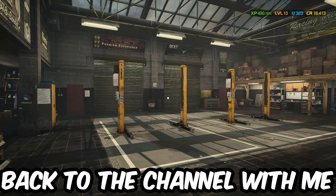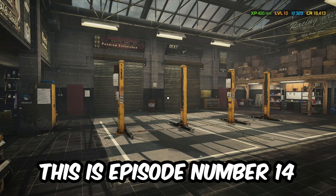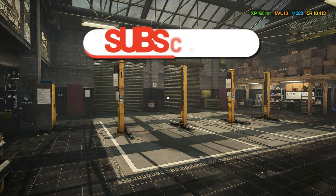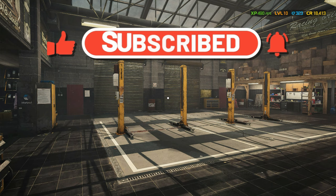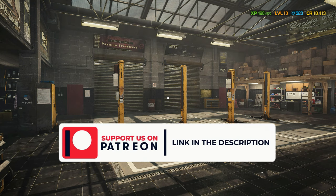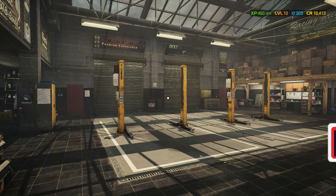Well, hello everyone, and welcome back to the channel with me, JB, and this is episode number 14. Please remember to like this video, hit the subscribe button and notification bell so that you don't miss any of my future uploads. Leave your tips, tricks, questions, and concerns in the comment section below, and please support us on Patreon — the link is in the description below. There are some cool perks that you will enjoy.